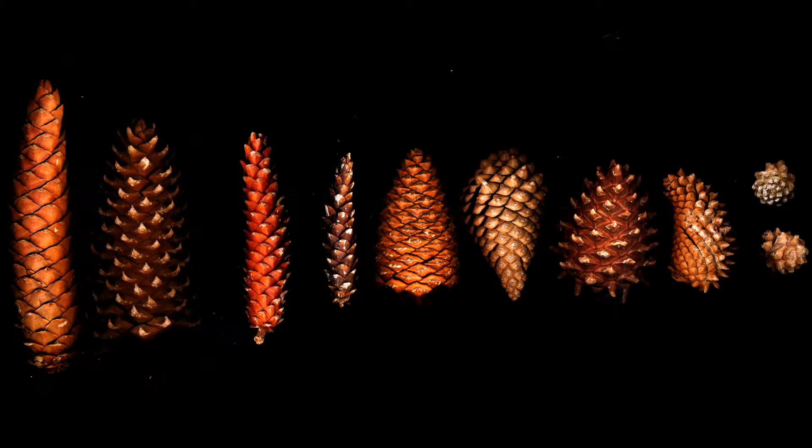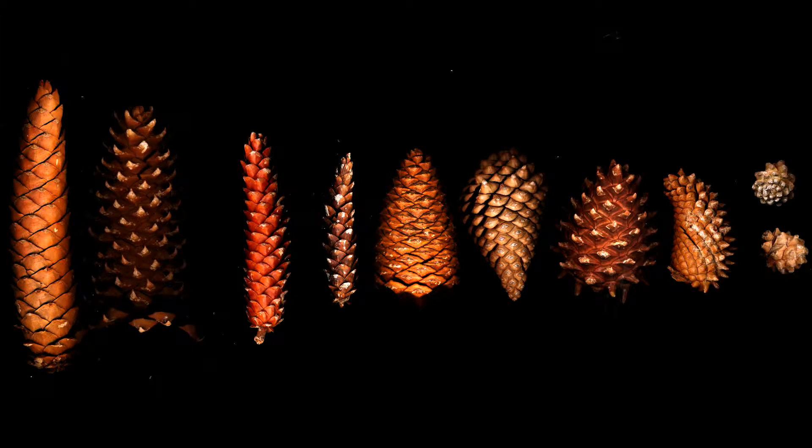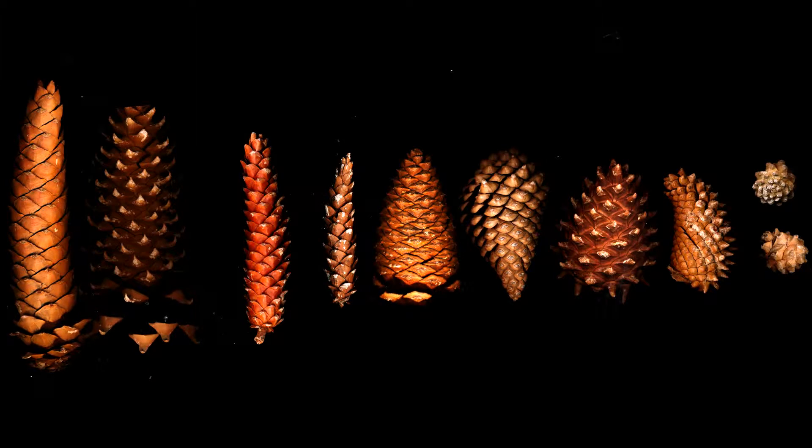Here you can see the incredible diversity of size that pinecones exhibit. They range from just a few centimeters to over 30.